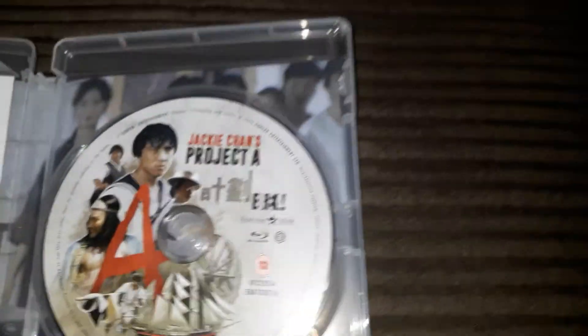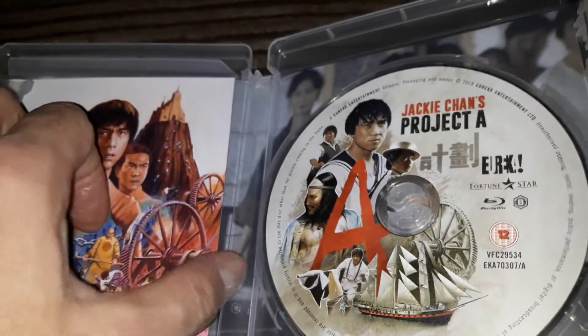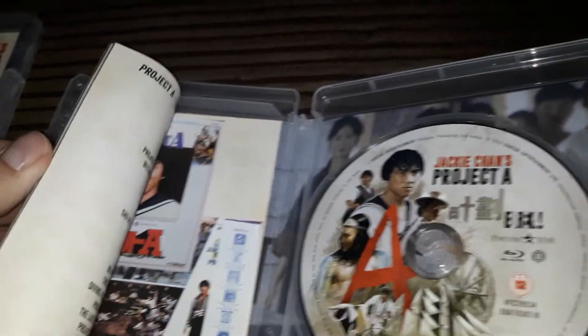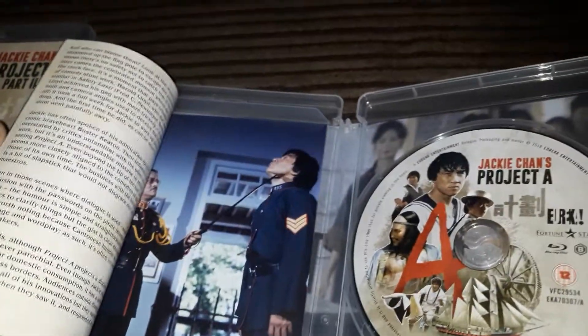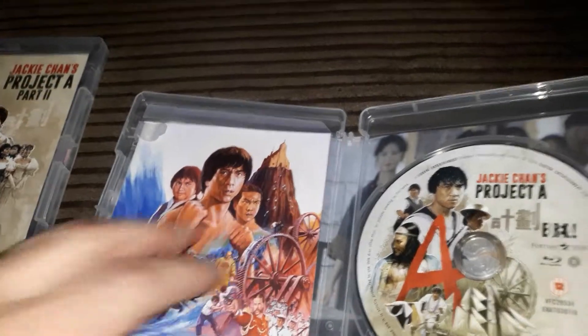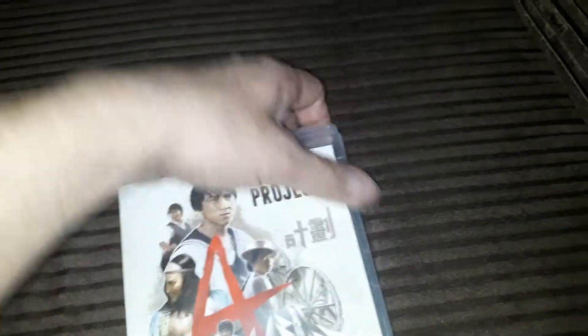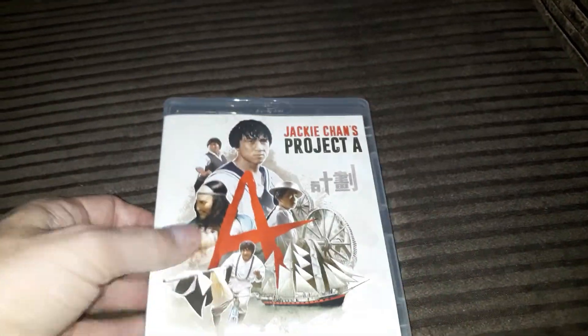Here's the disc. It also comes with a fantastic little booklet. I still need to pick up the Police Story set, but I'm quite happy with this at the minute.